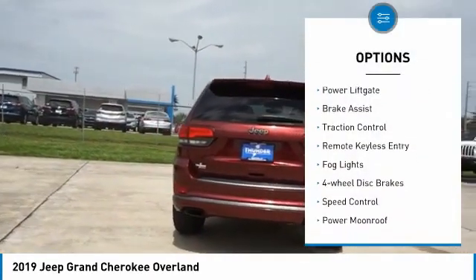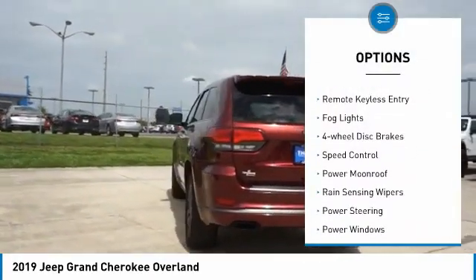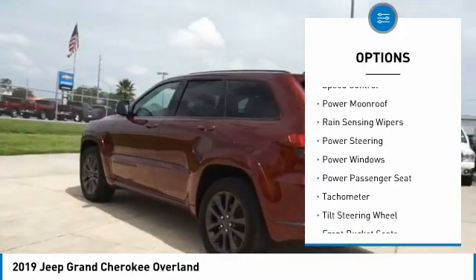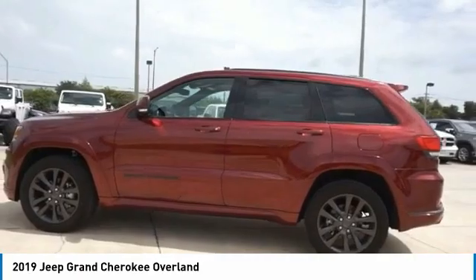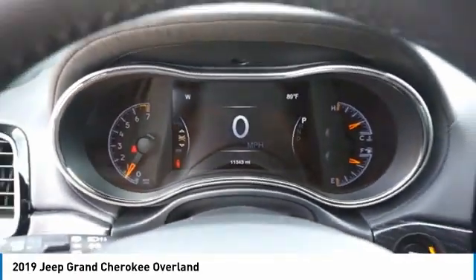Electronic stability control, power liftgate, brake assist, traction control, remote keyless entry, fog lights, four-wheel disc brakes, speed control, power moonroof, rain-sensing wipers.